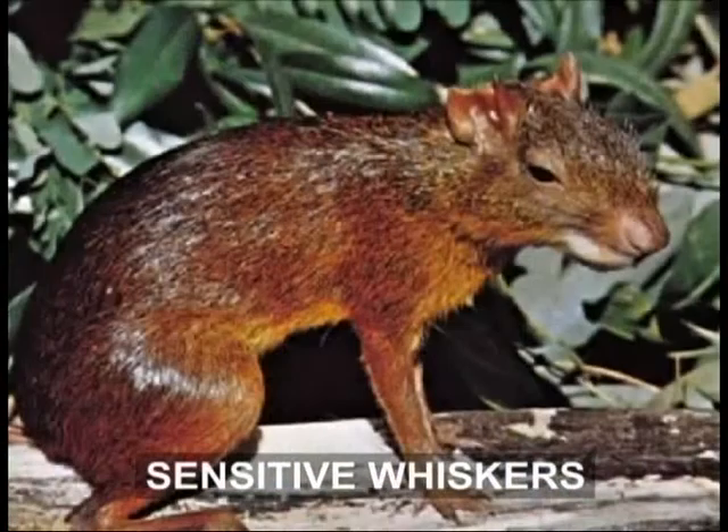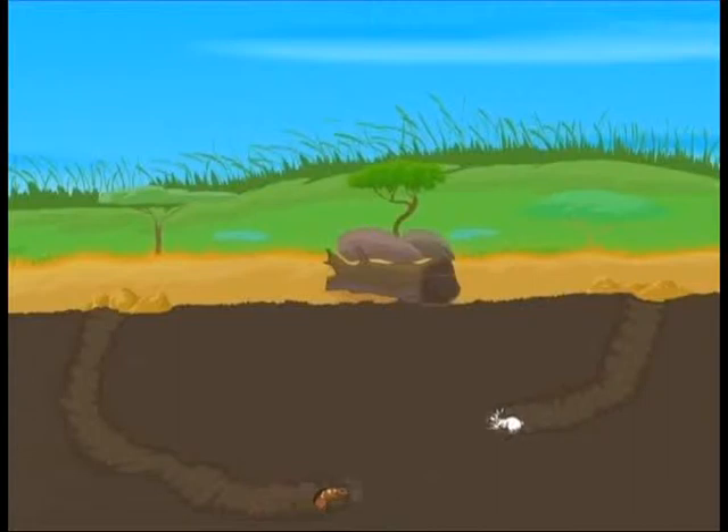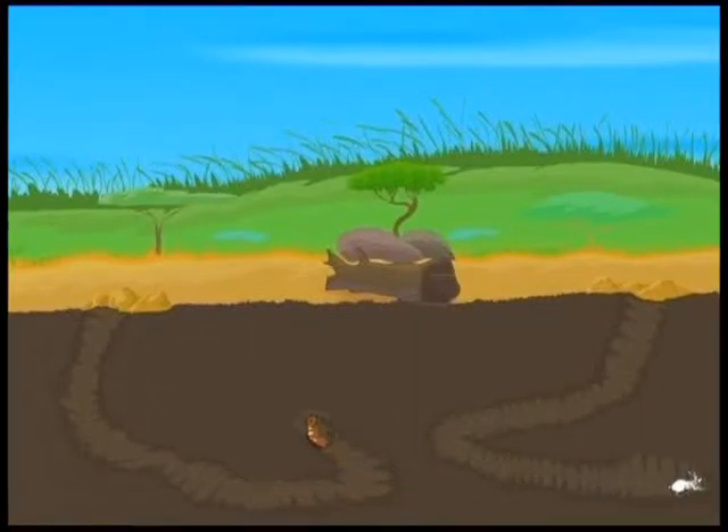Some mammals have sensitive whiskers on the front of their head. Twitching constantly, the whiskers feel the tunnel walls and pick up the vibrations made by the movement of other animals. The vibrations keep these burrowers informed as to what is happening around them.